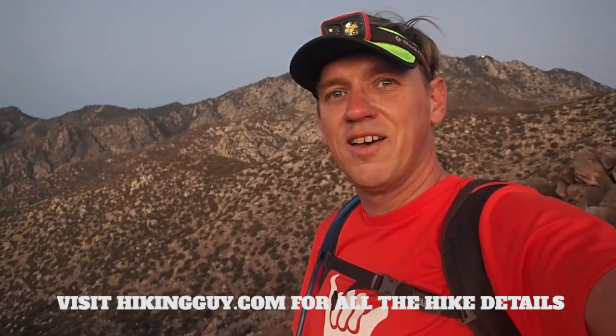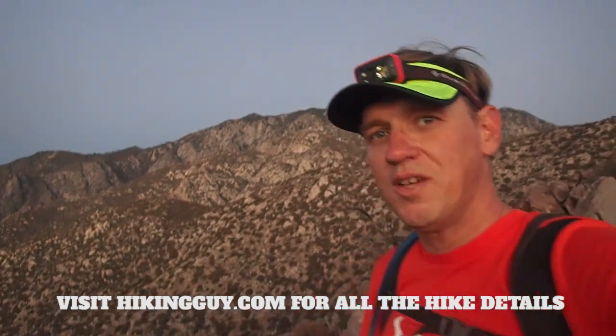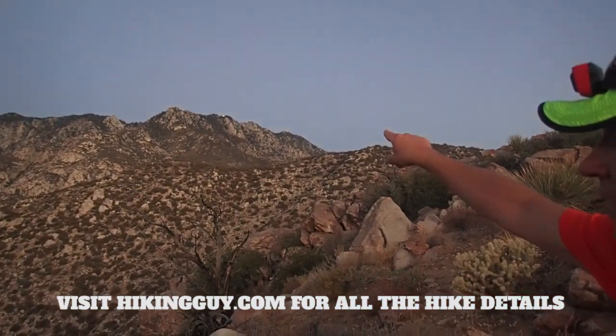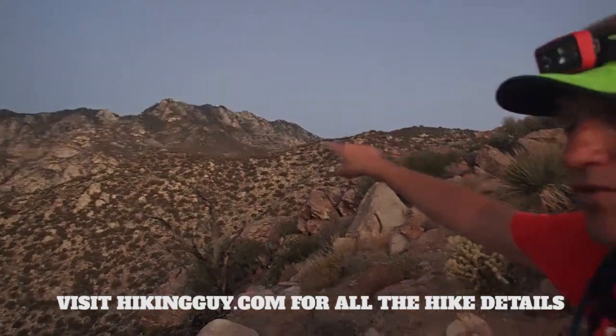You'll start before dawn and head up to the tram station in Long Valley, which is up there — you can see that light. That's the next stop. Right now I'm on the trail, and from there it's another five miles or so to San Jacinto.